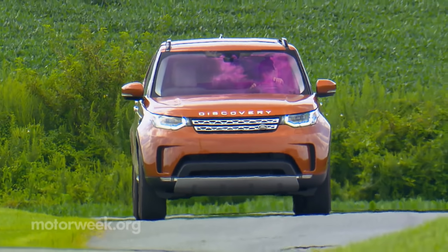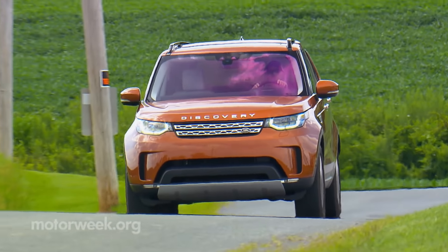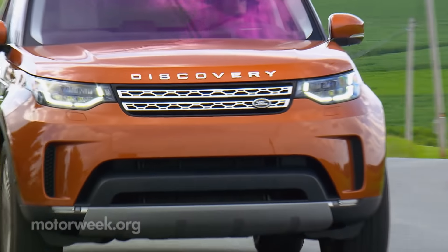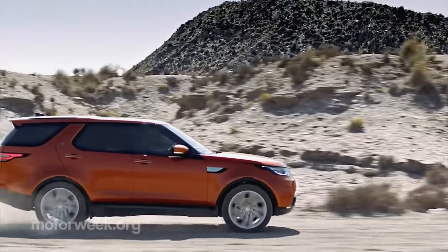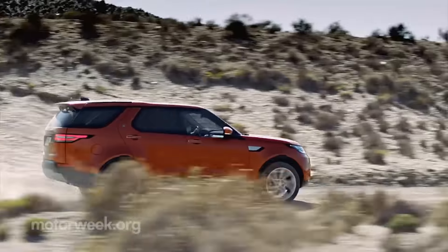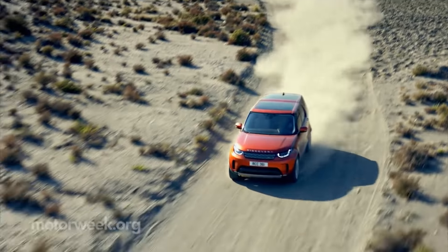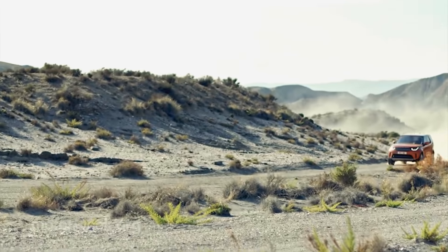Sharing the Range Rover's mostly aluminum unibody design means a drop in weight of almost 1,000 pounds from the full-frame LR4. But don't worry — according to Land Rover, that enabled them to actually improve its off-road ability, even claiming it's the most capable Land Rover yet built.